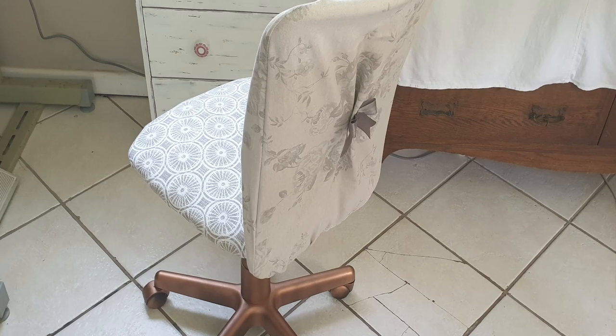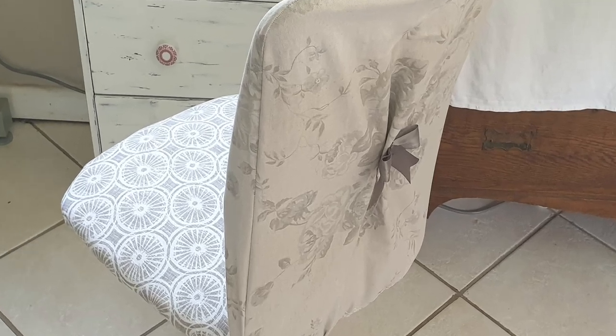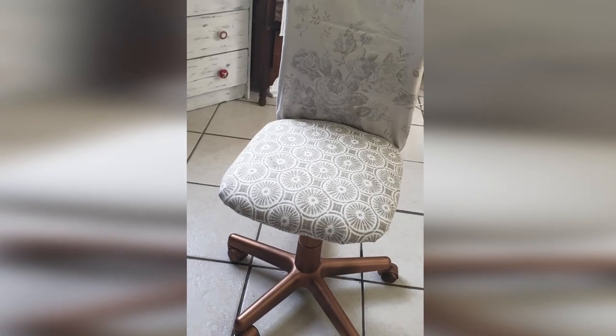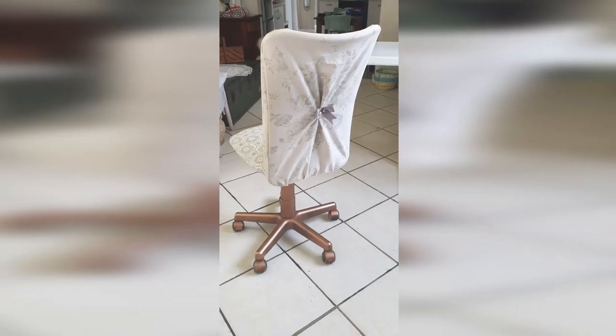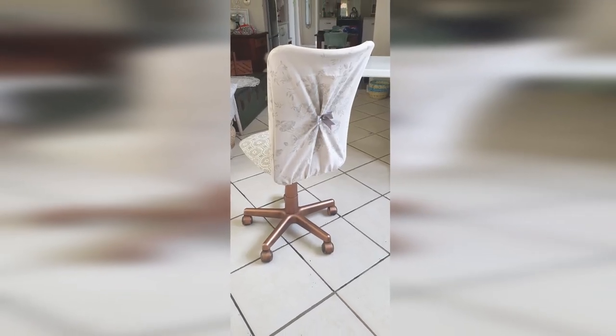I love it. In conclusion, I love the chair. It's definitely more comfortable, and I think it's pretty. Even though I did not have enough of the flower material, I love the combination that I used in the end. I hope you enjoyed this video. If you did, please like, and if you want to see more, please subscribe.